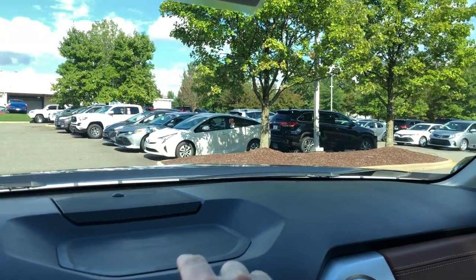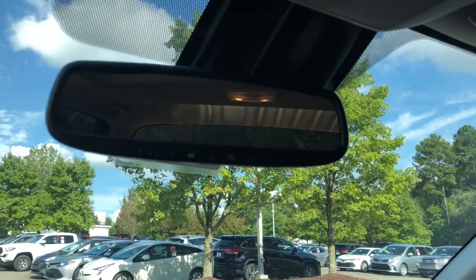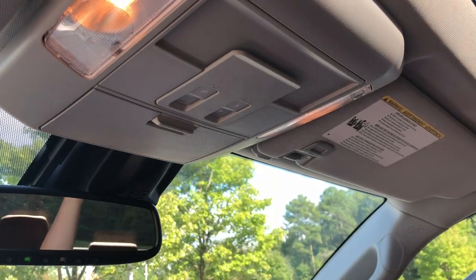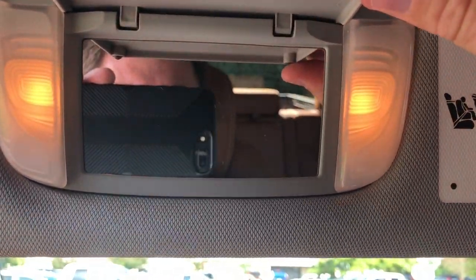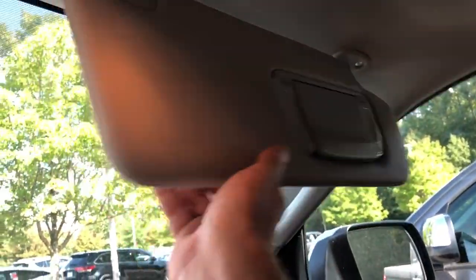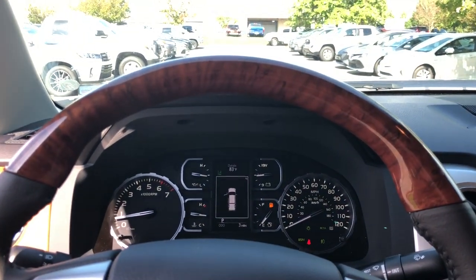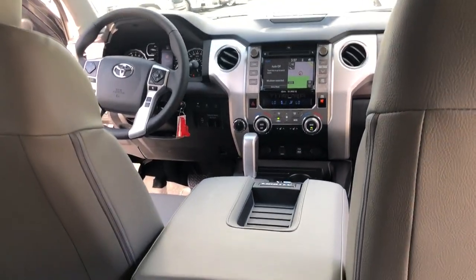Up top there's a place to store your cell phone where it won't slide off. There's also an auto-dimming rearview mirror with HomeLink for three different settings, and an optional moonroof. The visor mirrors are lighted for both driver and passenger. And of course, the wood grain 1794 steering wheel rounds out the interior.